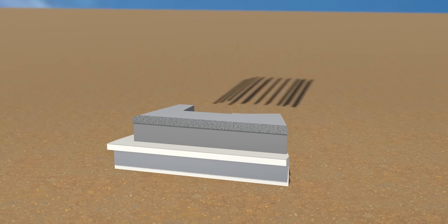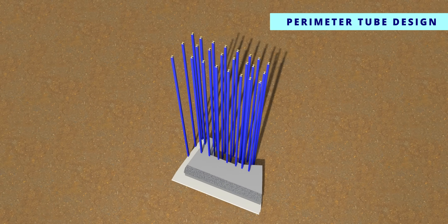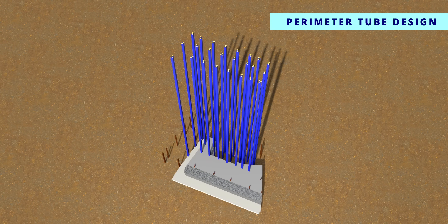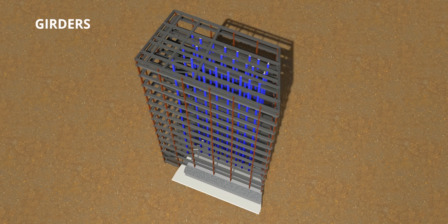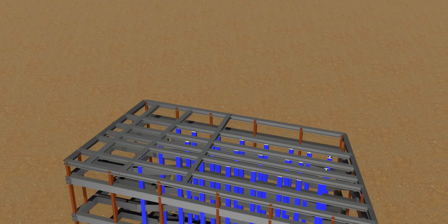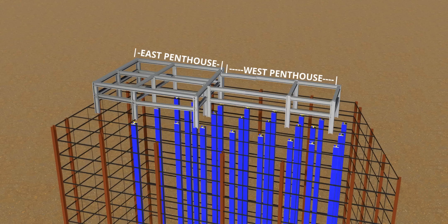The WTC-7 also had a perimeter tube design. 24 central core columns carried the main weight of the building. The core and perimeter tubes were connected using many horizontal girders. Unlike the other buildings, the WTC-7 had a penthouse which carried heavy cooling equipment. Let's simplify the geometry of the girders for an easier-to-understand visual.